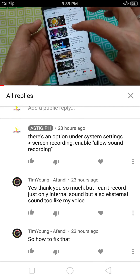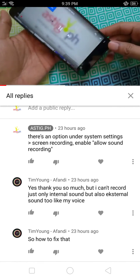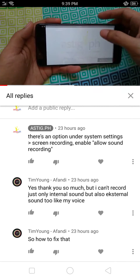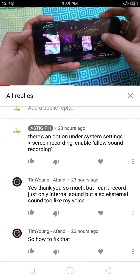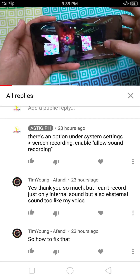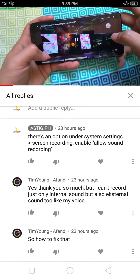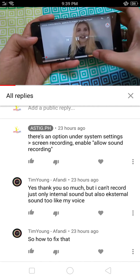Hey there, I'm making this video for user Tim Young. He left a comment in one of our videos showcasing the on-screen video recorder on the Auto F7U, and he ran into some trouble trying to take a recording of both the on-screen sound and the sound coming through the microphone. I also actually had this problem earlier.